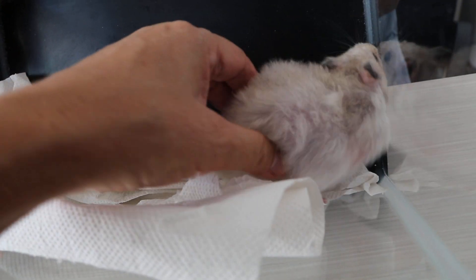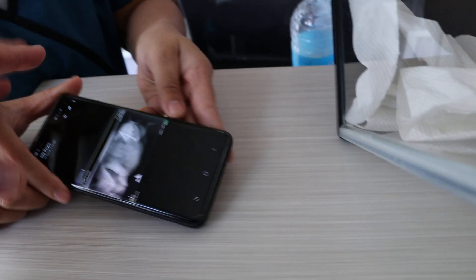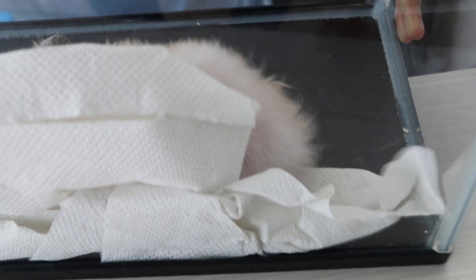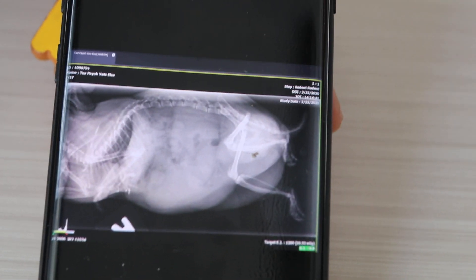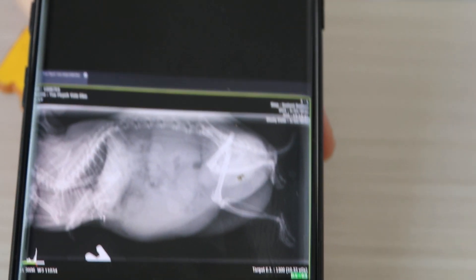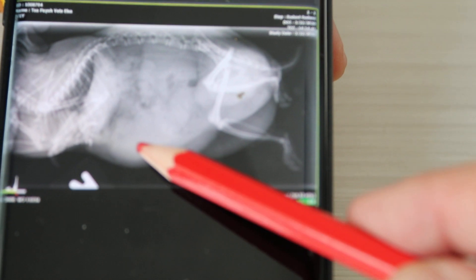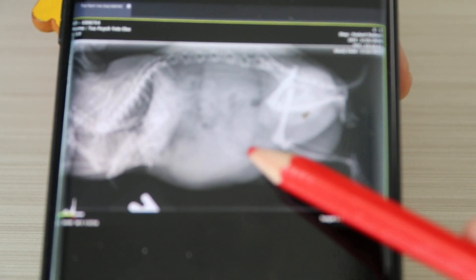We confirm from X-ray already. This is the lateral view — you can see the uterus is here. Normally this part doesn't have this tube, but you can see a tube swirling, then there's another one here — the horn of the uterus.